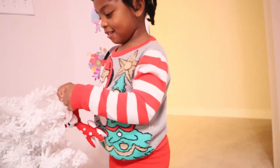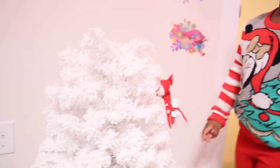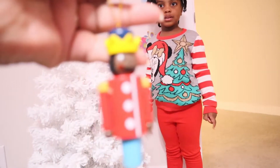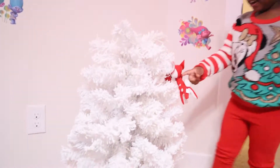She starts placing ornaments — one goes here, that's cute, that is adorable! Then she puts on a little wooden toy ornament she got from Target. This is Zoëlle's tree and she can put her ornaments wherever she wants.